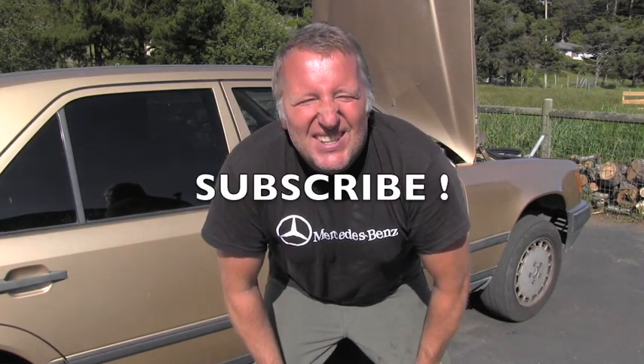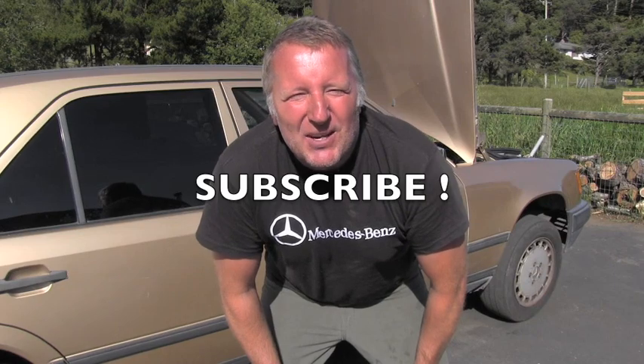That was another video about Mercedes-Benz repair and maintenance. Please stay tuned because I have way more coming your way very soon. Thanks for watching, have a wonderful day.